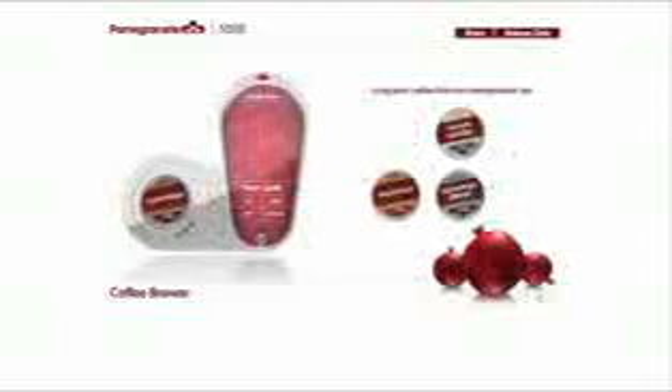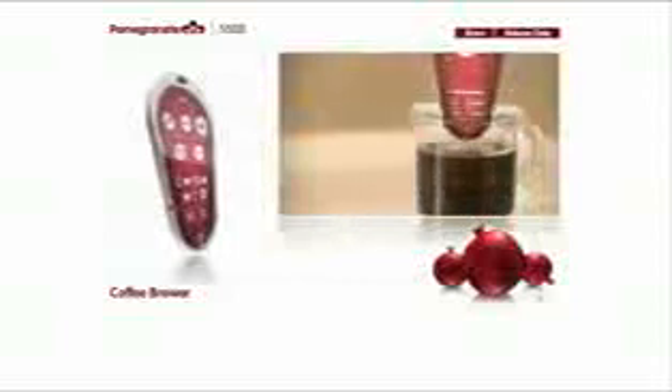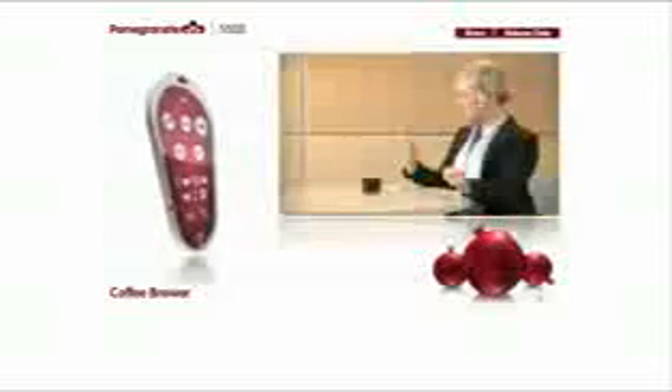A fresh cup of coffee from your smartphone. Yes, it's finally possible. Just insert one of our single brew packets and the Pomegranate takes it from there. Choose a flavor. The Pomegranate comes with a special holder for convenient hands-free coffee making. Total brew time is 30 seconds.